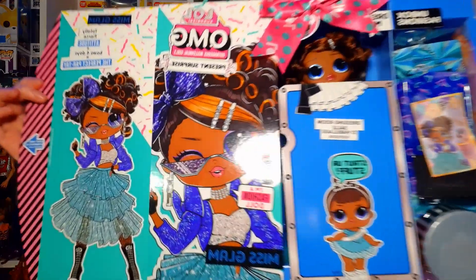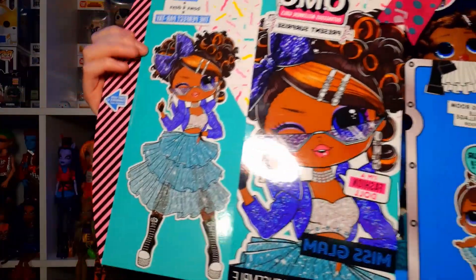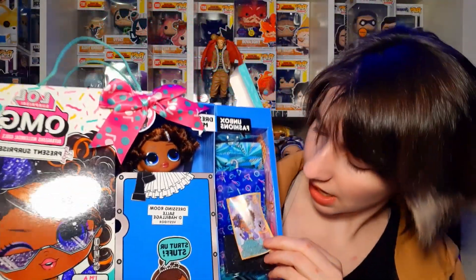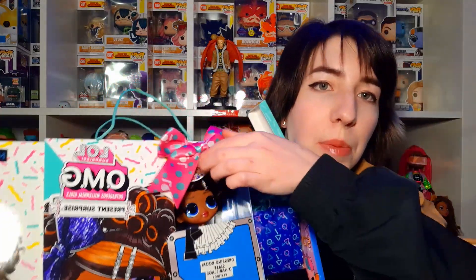That is the box art there — look how gorgeous the art is. I absolutely adore it. She looks fantastic. There's this little card that says 'You're invited, celebrating Miss Glam,' and on the other side it has Miss Glam's birthday. How adorable is that? It's a typical LOL doll box but with more art on the front, and it's got a bow which underneath has 'happy birthday' — so it can be given as a birthday gift to your child, or your child can give it as a gift to their friend.